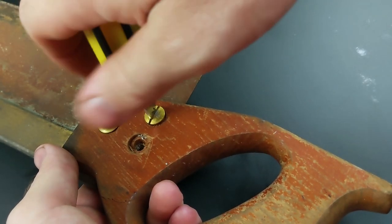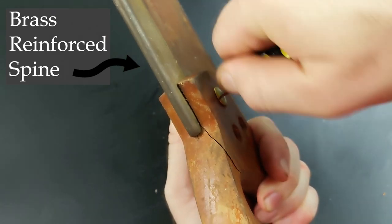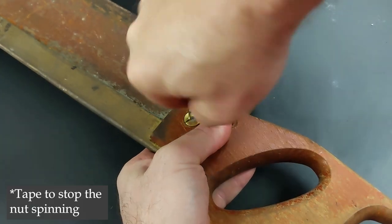The tenon saw is special in that it has a stiff reinforced spine that ensures that the blade will not flex and potentially ruin a piece that may have had several hours of work already put into it. It basically just ensures a nice straight even cut.